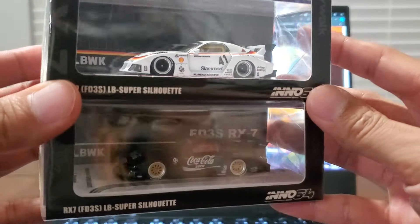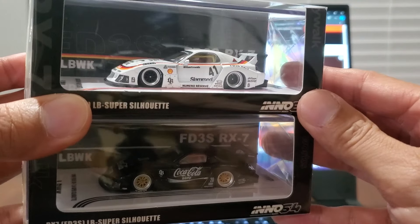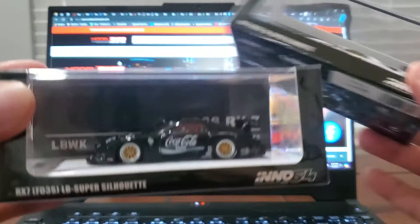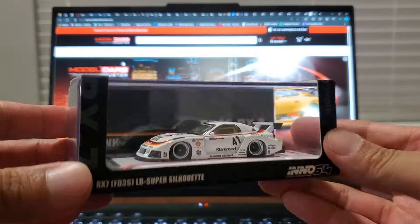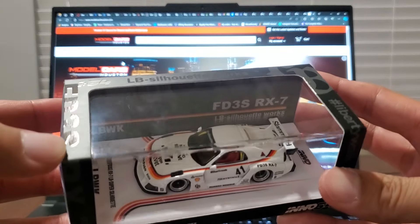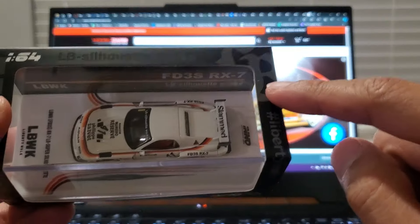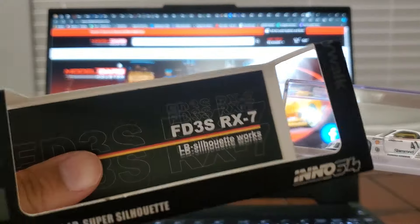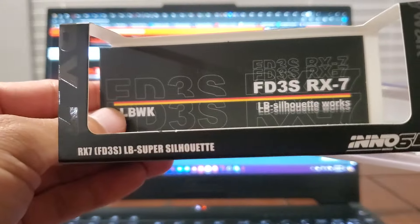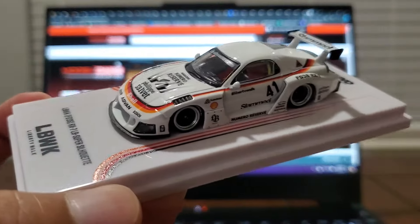Packaging looks exactly the same. The only difference is the accent for the livery — the black, red, and yellow stripe on one, and the other is all just black and white. Some things to notice on the packaging: it does have the FD3S RX-7 logo on there, and it's also got a pretty cool Liberty Walk logo and silhouette. Let's slide this out — you've got that card in the back as a nice little backdrop, and then here's the car.